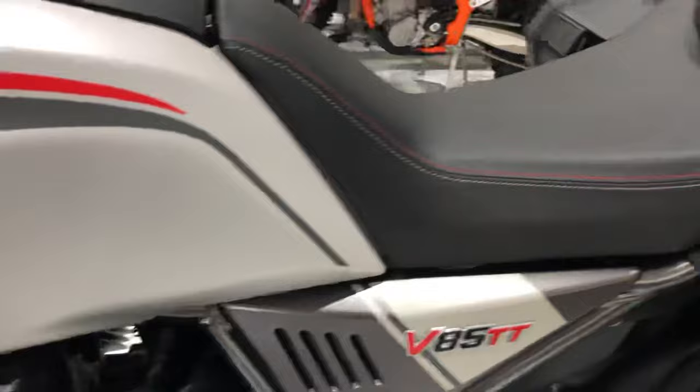Left side of the fuel tank — again, no marks. That nice comfy seat, no rips or tears to that either.